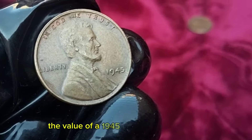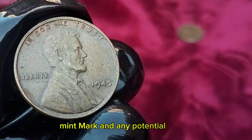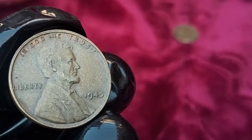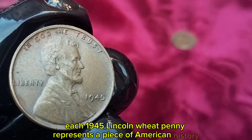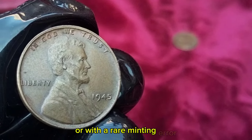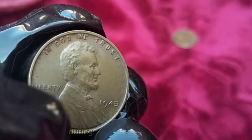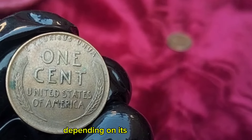The value of a 1945 Lincoln Wheat Penny depends on several factors, including its condition, mint mark, and any potential errors during the minting process. For example, a coin with a D mint mark from the Denver Mint might fetch a higher price than those from other mints due to its scarcity. Each 1945 Lincoln Wheat Penny represents a piece of American history — the thrill of finding one in excellent condition or with a rare minting error adds to the excitement of collecting. Its value can range from a few cents to hundreds of dollars depending on its unique features.